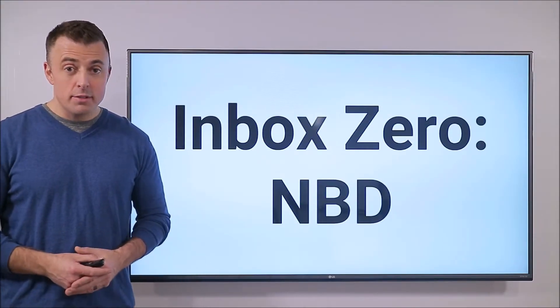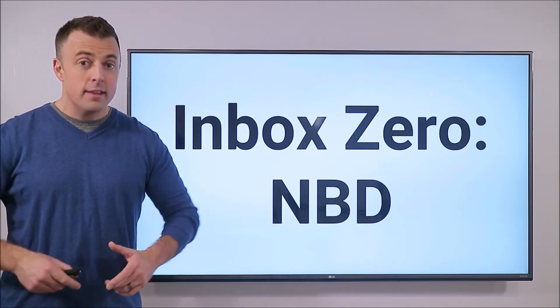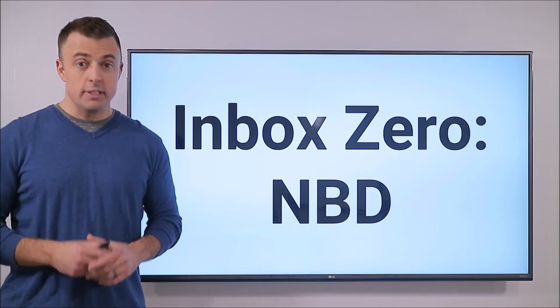Hey everyone, my name is Josh Evilsizer and today this video is dedicated to everyone on the internet that thinks that Inbox Zero is a big deal. Because it's not.